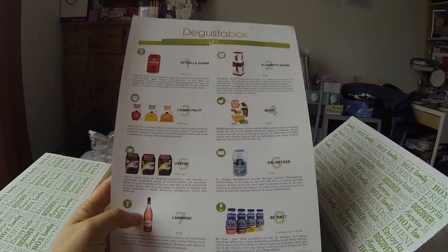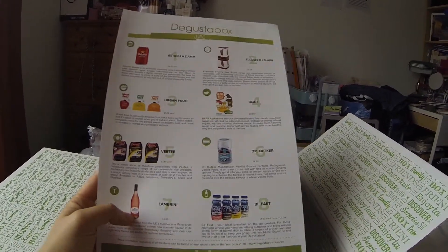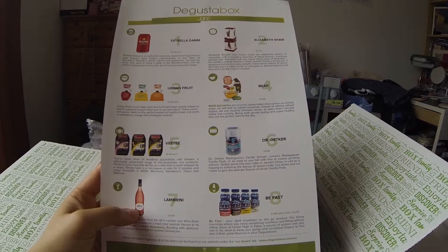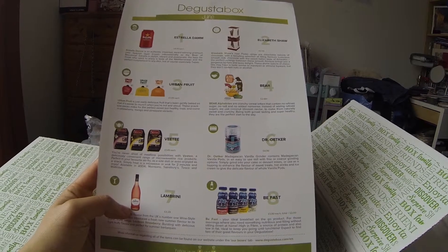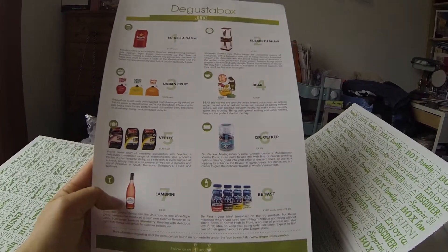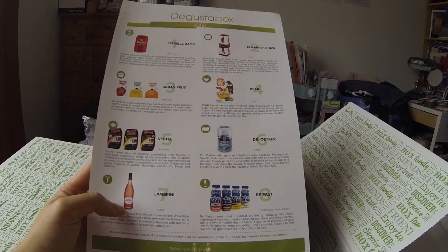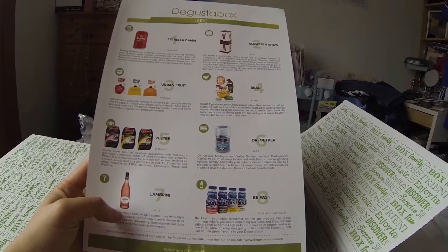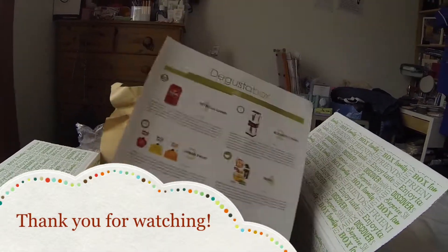So that's all the Degusta box for the month of June. It's all right for £12 because you get exactly your money's worth. I don't drink beer so my husband's going to try that out for me, and I could probably try the Lambrini. I'll let you know on the next box what I think of this month's items. Thanks guys for watching, bye!